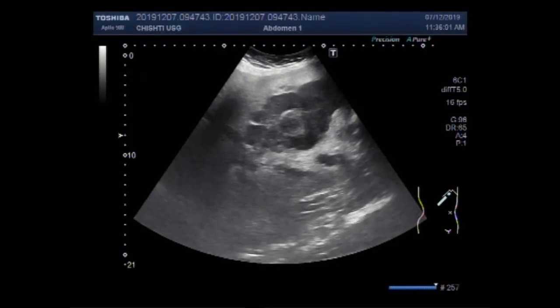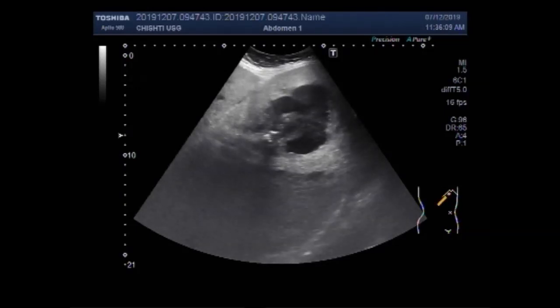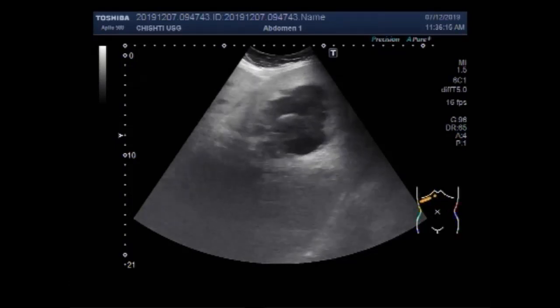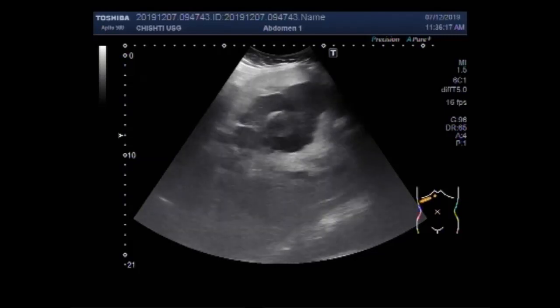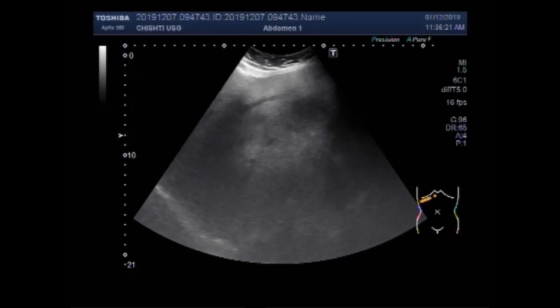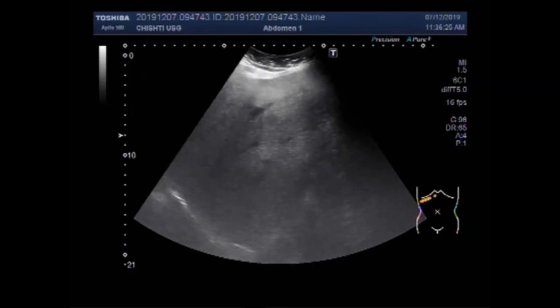Viewers, I hope you are all fine. This ultrasound video shows multiple gallstones along with the hepatic mass, which is encircling the gallbladder from its frontal side. You can also see the fatty infiltration seen in the hepatic parenchyma.